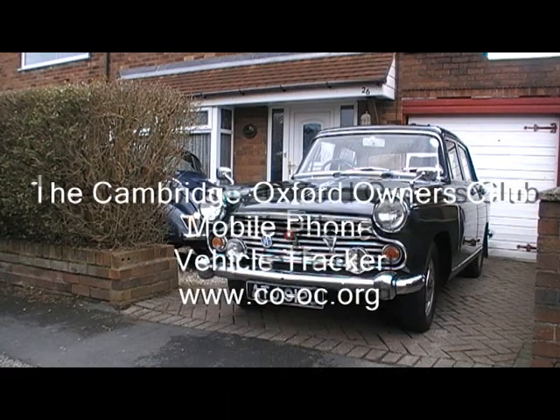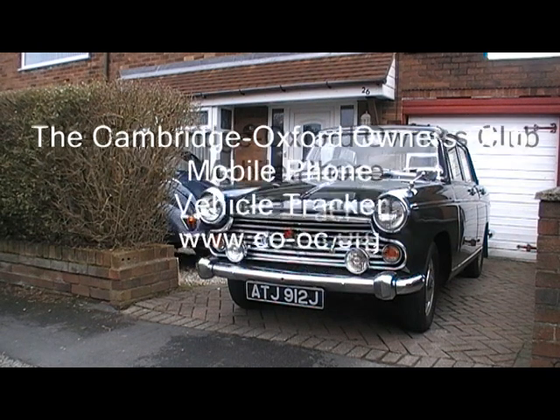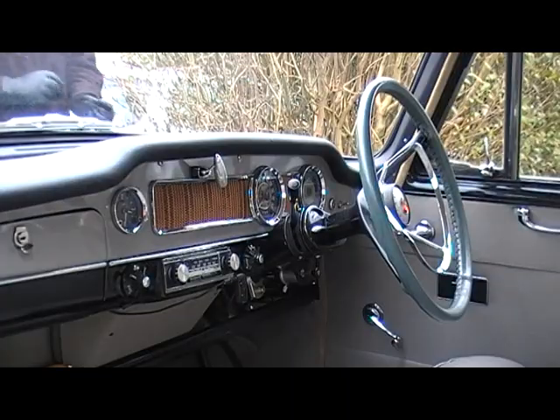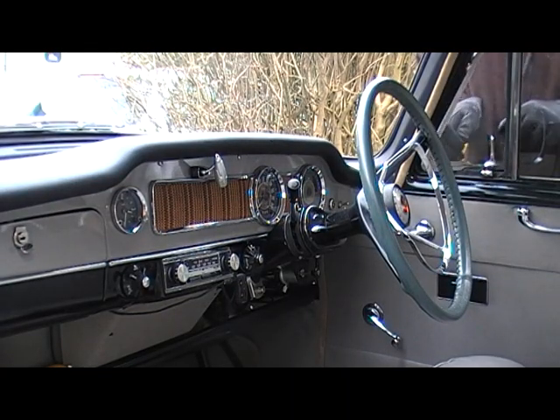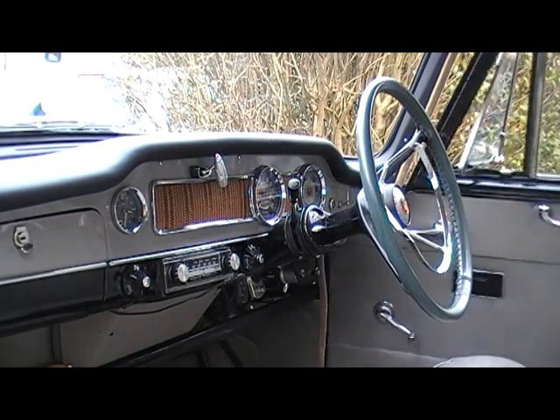Hello and welcome to this demonstration of the Cambridge Oxford Owners Club mobile phone vehicle tracking system. It's an unfortunate fact of life that classic cars are tempting targets for thieves and are easy to steal. With basic locks and wiring, an average car can be driven away in just a few moments.